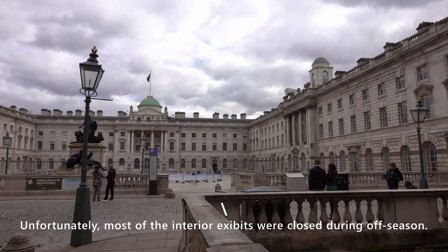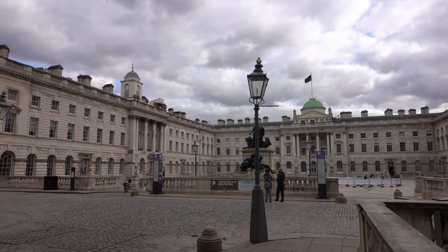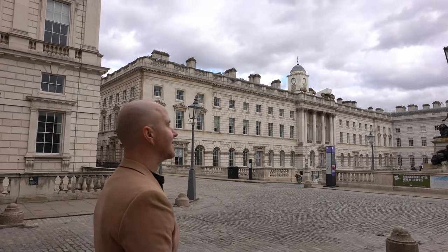Stop number two: Somerset House. It is one of the last great houses on the River Thames and it belonged to Queen Henrietta. It's a huge house. There is also a ton of cafes in here — really cute little coffee shops that are almost empty, which is super nice and rare around these parts. And there is a terrace rooftop with a restaurant and bar that overlooks the Thames.